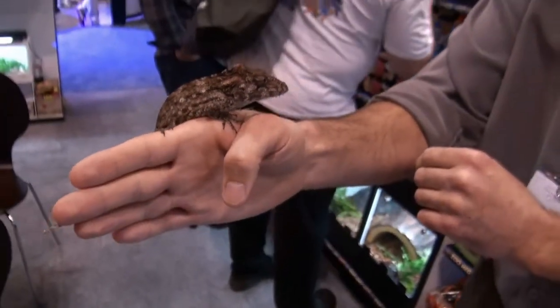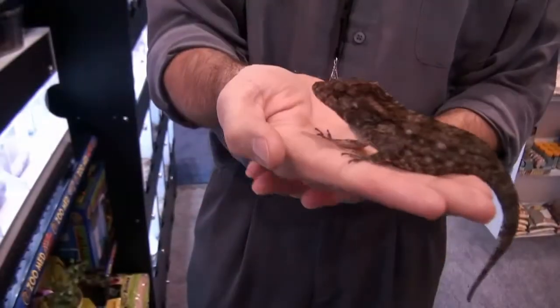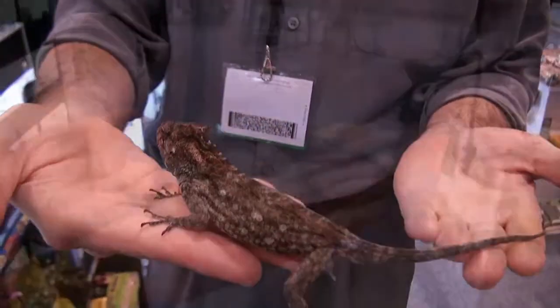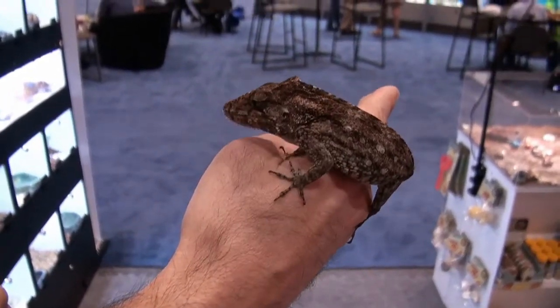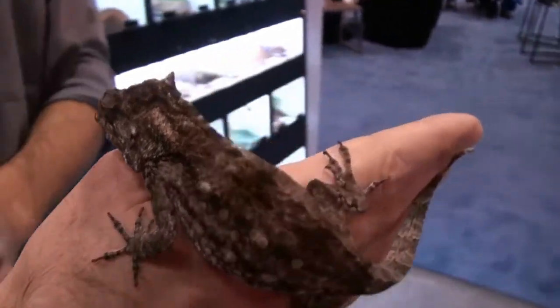This is an extraordinary animal, and on the Pet Man care scale, I'm definitely going to have to put this all the way up to advanced. So there's definitely advanced care and advanced caging needs. I would say that if you are very familiar with keeping reptiles, this might be something to step up to.